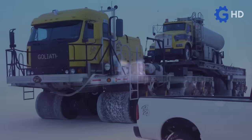Tell us, what do you think of the Goliath truck? Do you think it could be utilized by another heavy-duty industry? Would you like to drive one? We'll be reading your comments.